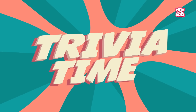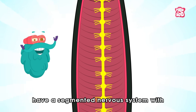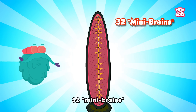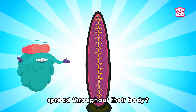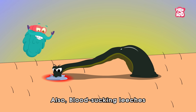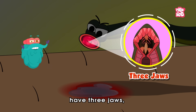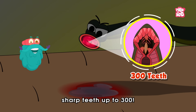Trivia time! Did you know leeches have a segmented nervous system with 32 mini-brains — technically ganglia — spread throughout their body? Also, blood-sucking leeches have three jaws, each lined with tiny sharp teeth, up to 300.